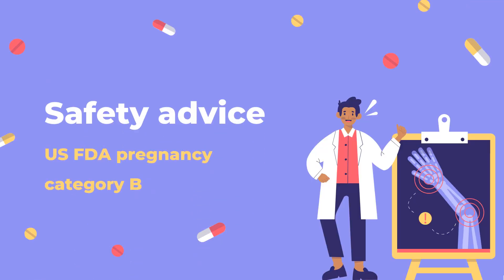Safety Advice: Anakinra is considered pregnancy Category B, while canakinumab and rilonacept are Category C. These medications have limited information available for use during pregnancy but may still be used to treat severe and potentially life-threatening disorders throughout pregnancy.